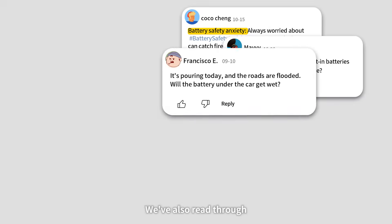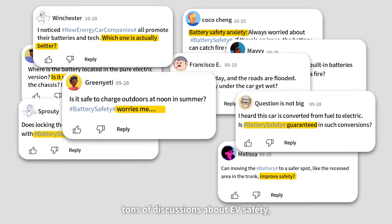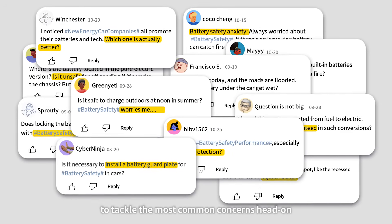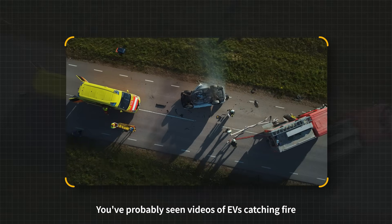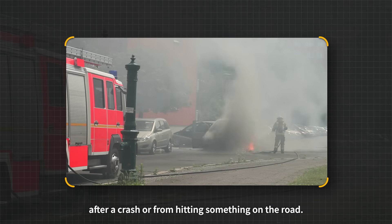We've also read through tons of discussions about EV safety, so we decided to tackle the most common concerns head-on and show you how our battery packs perform. You've probably seen videos of EVs catching fire after a crash or from hitting something on the road — it's enough to scare anyone. Let's test for that.